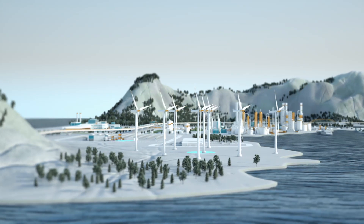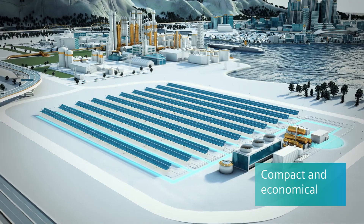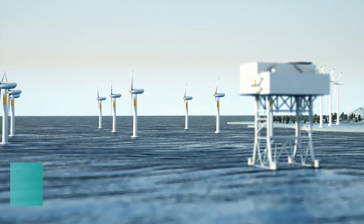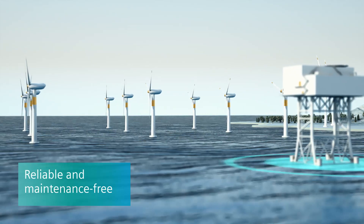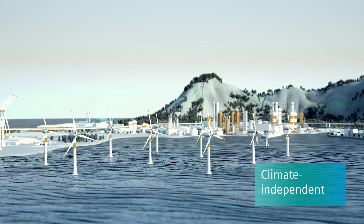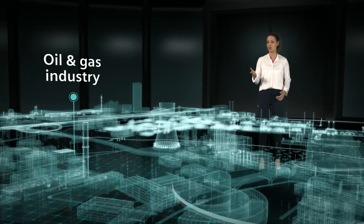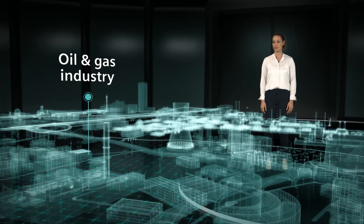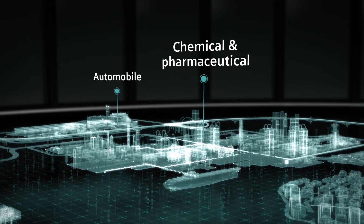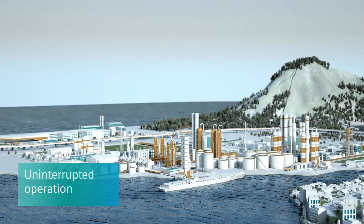Medium-voltage GIS by Siemens is a compact and economical solution that is reliable and maintenance-free, ensuring environmentally friendly power generation. Based on climate-independent technology, it can be used under extreme ambient conditions, such as offshore or in the oil and gas industry. GIS from Siemens guarantees uninterrupted operation for a wide range of modern industrial plants.